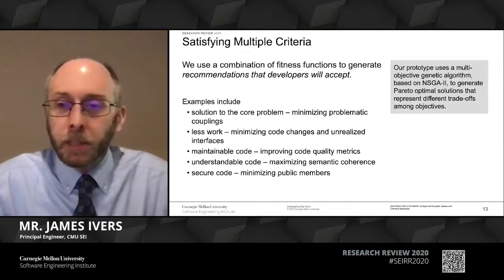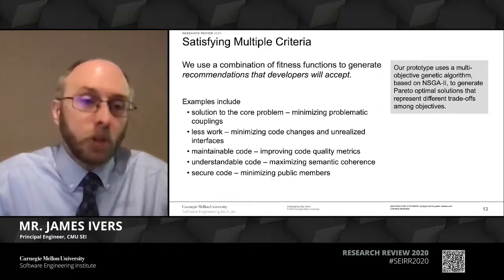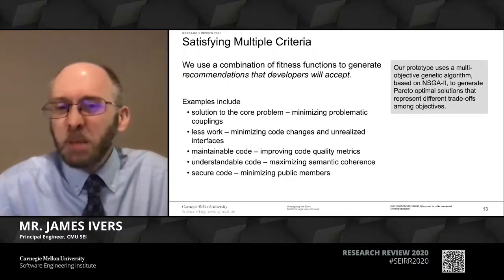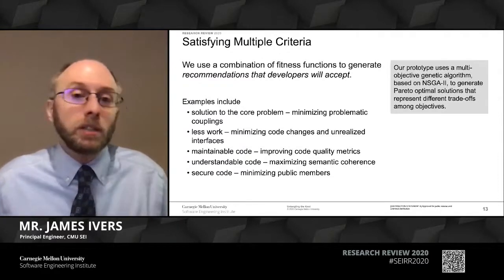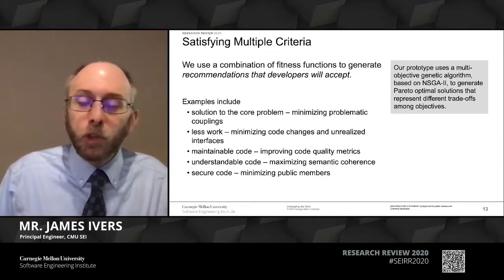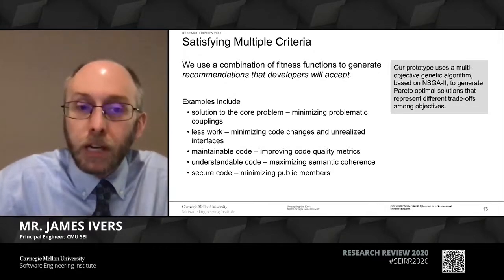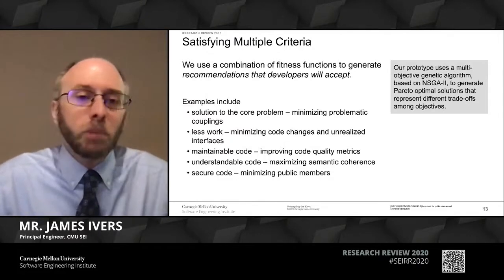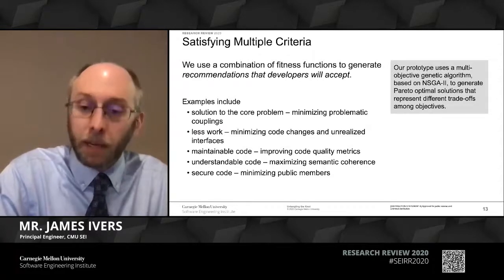I want to say a little more about multiple criteria because this is very important to any real solution. At the end of the day, we have to generate solutions that developers will accept. We've been talking to developers to understand different criteria. There's the solution to the core isolation problem—minimizing problematic coupling—but there are other things developers care about. They want to minimize work after the refactoring assistant is done: the more classes we touch, the more invasive the refactoring, and the more code might have to go back through code inspection or have unit tests rewritten. We also look at typical code quality metrics to ensure a more maintainable result—that code is understandable and we're not introducing vulnerabilities by overexposing information in the APIs.